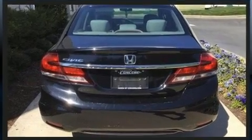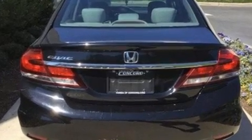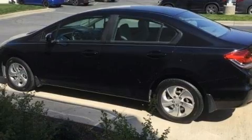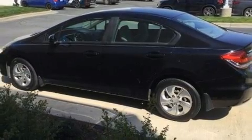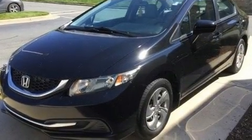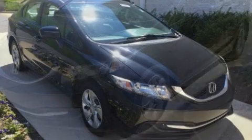Honda prioritized practicality, efficiency, and style by including one-touch window functionality, power door mirrors, and more. Audio features include a CD player with MP3 capability, steering wheel mounted audio controls, and four well-positioned speakers.